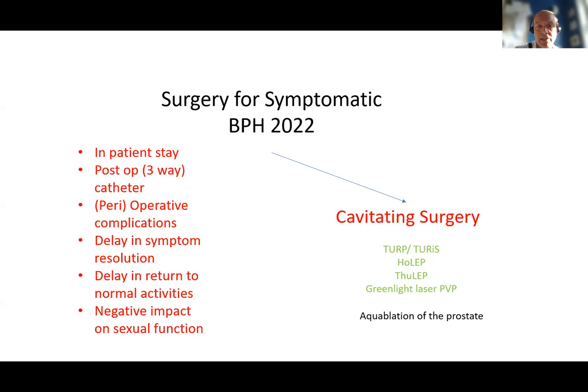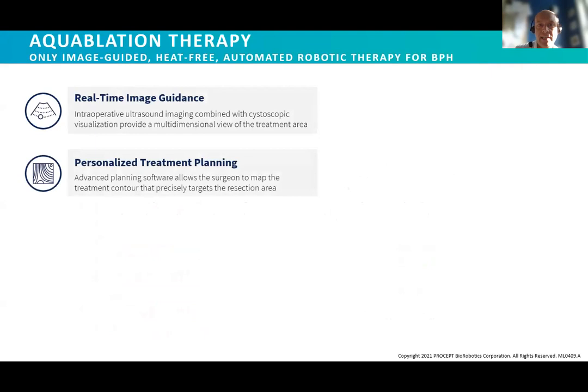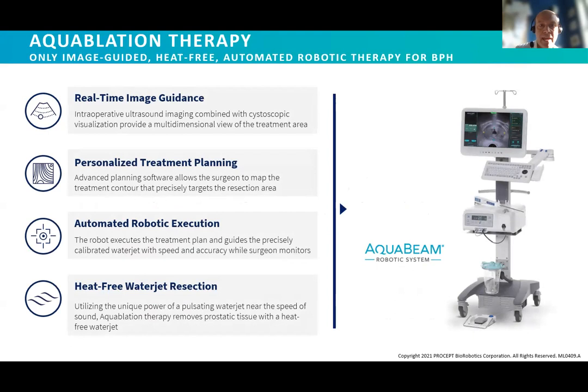Into this group we're now seeing the arrival of aquablation of the prostate using the AquaBeam system. One could argue that 2022 is the year aquablation really comes of age as a viable alternative to standard approaches, the newest of which is nearly 20 years old. Aquablation is the only image-guided, heat-free, automated robotic therapy for BPH, employing real-time image guidance through a transrectal ultrasound probe, personalised planning, automated robotic execution, and uniquely it uses a heat-free water jet to remove and ablate tissue, creating a wide cavity through the prostate to disobstruct the outlet.